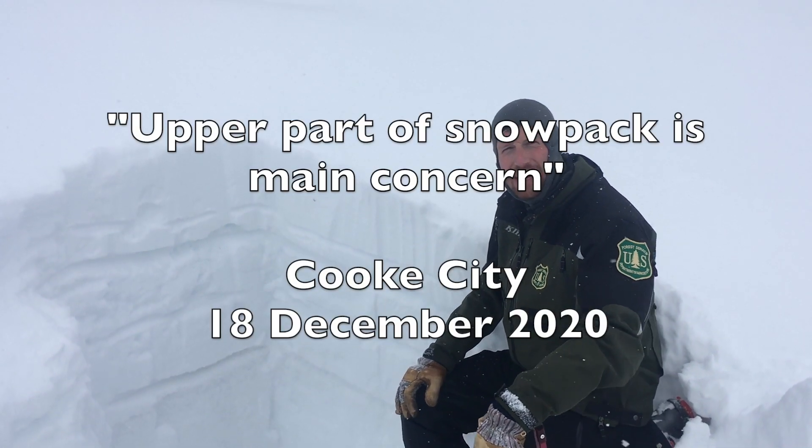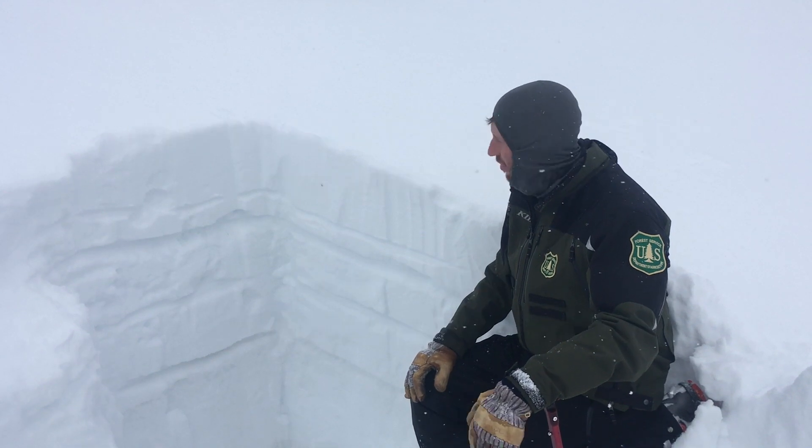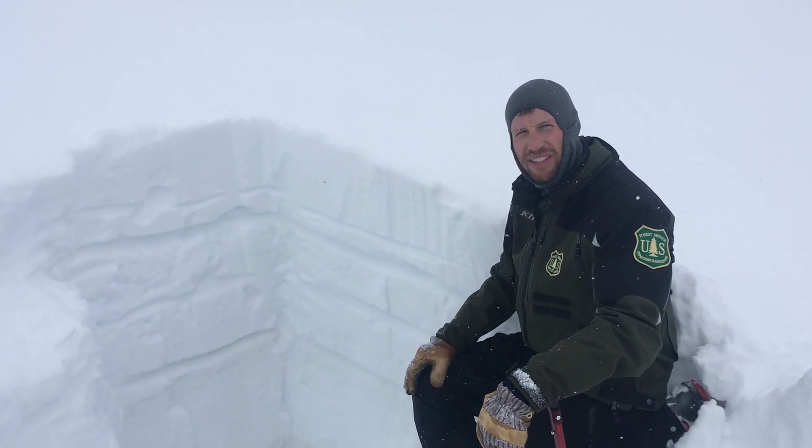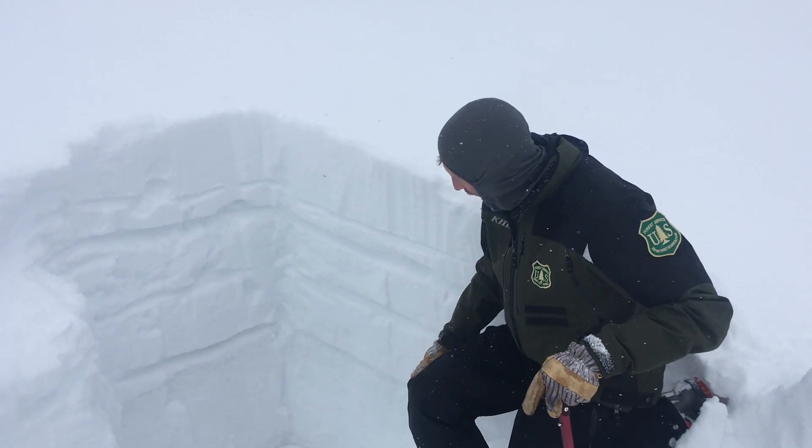We're outside of Cook City up on Lulu Pass. The snowpack on this slope is about four feet deep — it's a south-facing slope. Around the mountains here it's three to five feet deep.